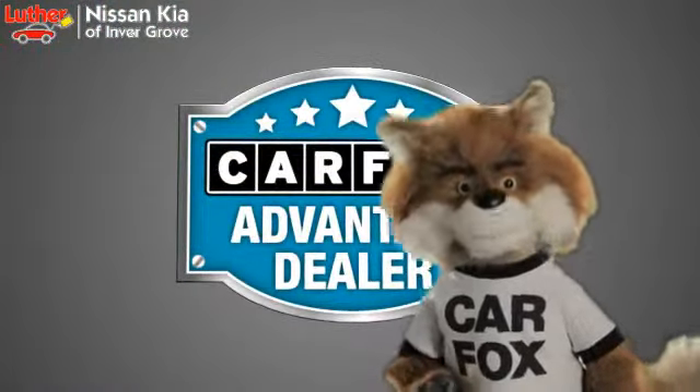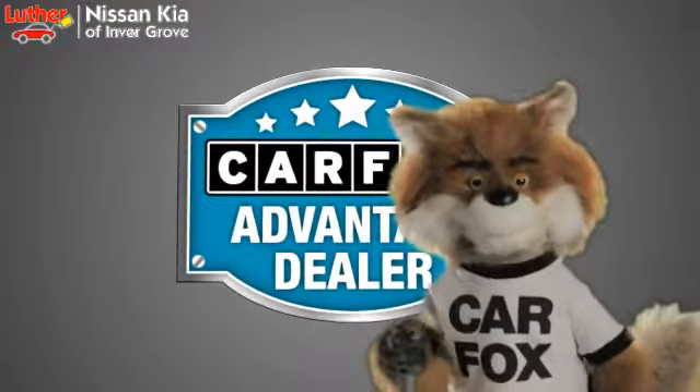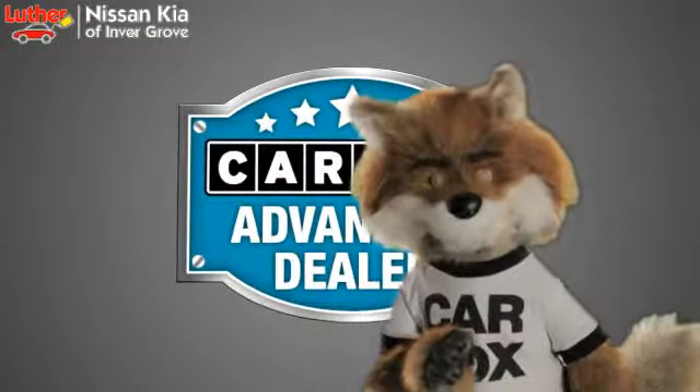Just say "show me the Carfax" at Luther Nissan Kia of Inner Grove, a Carfax Advantage dealer.